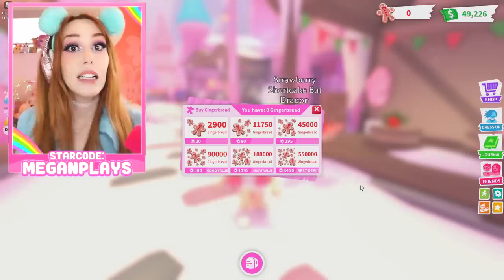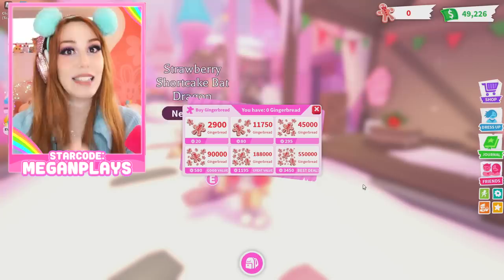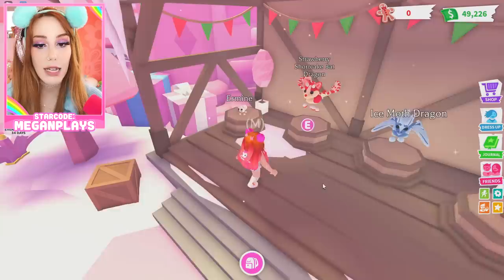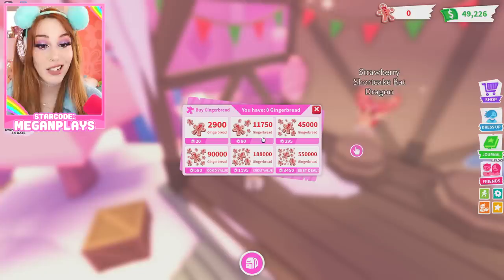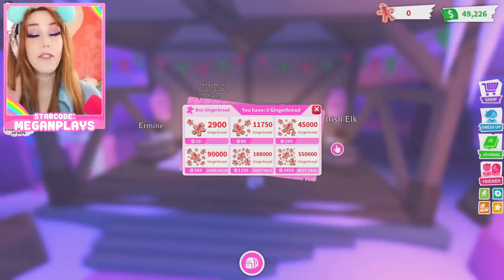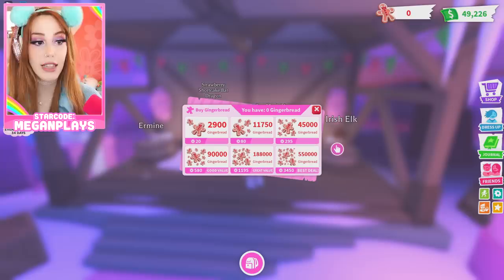Let's do some gingerbread conversion to see how much Robux you'd need to spend to get the pets instead of playing the games. The Strawberry Shortcake Bat Dragon is 1,000 Robux. The ermine is 9,000 gingerbread — you'd need at least the 80 Robux pack, so it's pretty cheap. For a single Ice Moth Dragon, you'd buy the 295 and 580 Robux packs — totaling 875 Robux — giving you 135,000 gingerbread with 15,000 left over.